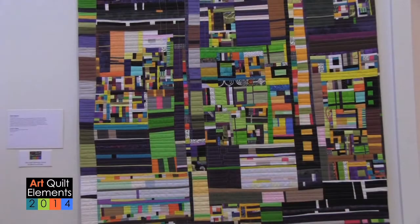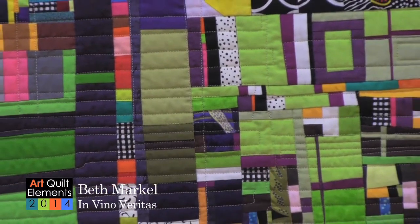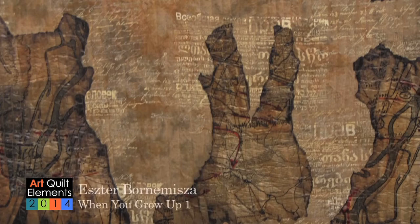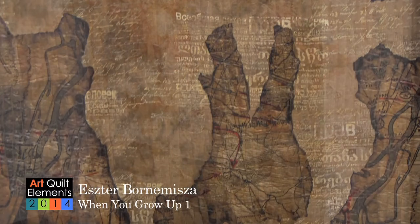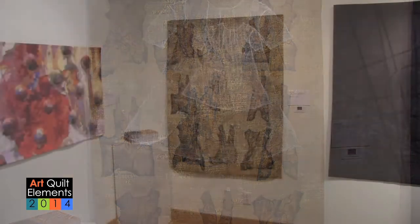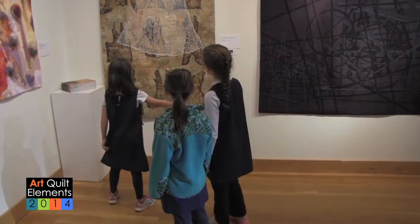A new award this year is called the Leslie Patterson Award for Best Use of Color, by Beth Markle, titled In Vino Veritas. The Innovation in Medium Award was by Esther Borden-Mizia — she's from Turkey, so she came quite a ways — and has been in AQE two years in a row. It's titled When You Grow Up One.